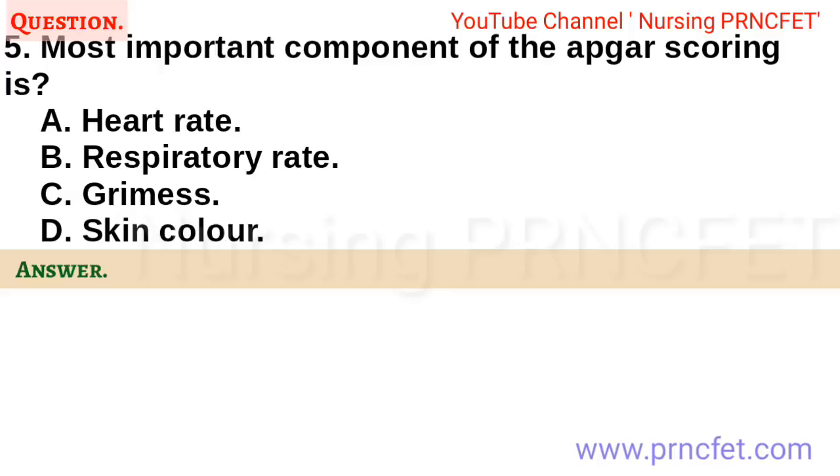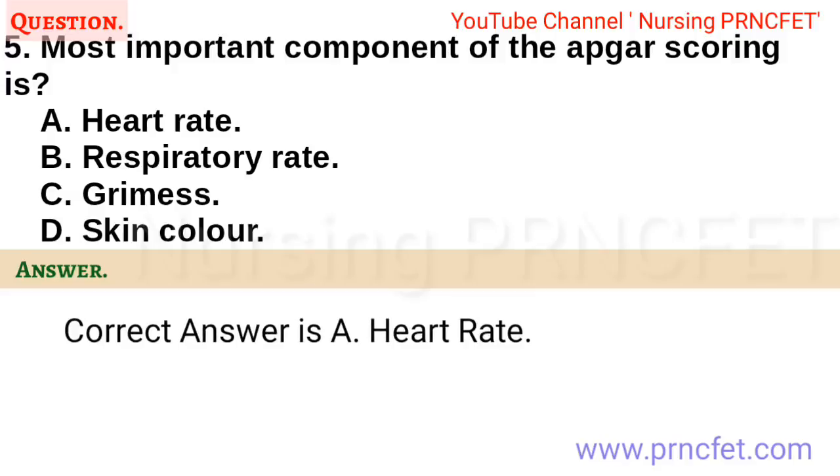Question 5. Most important component of the APGAR scoring is? a. Heart rate. b. Respiratory rate. c. Grimace. d. Skin color. Correct answer is a. Heart rate.